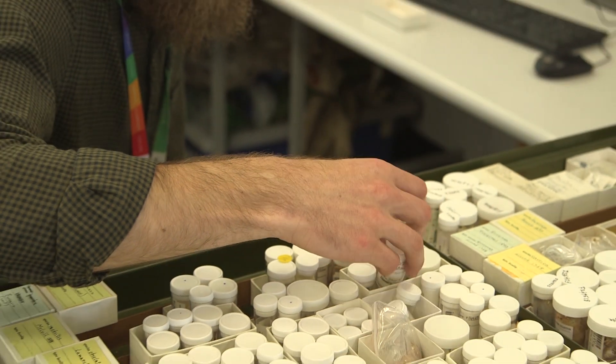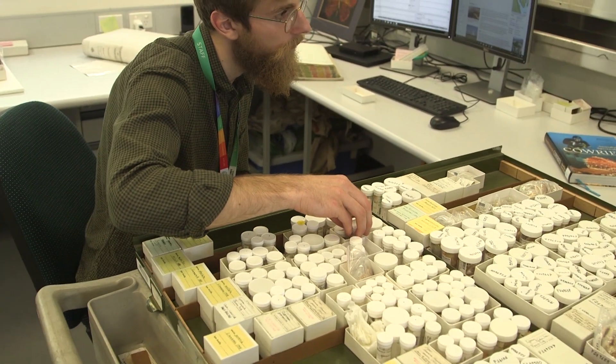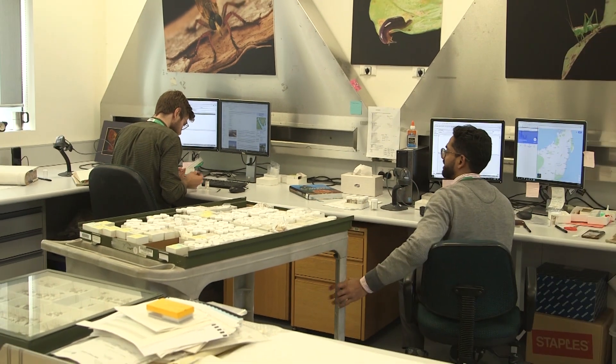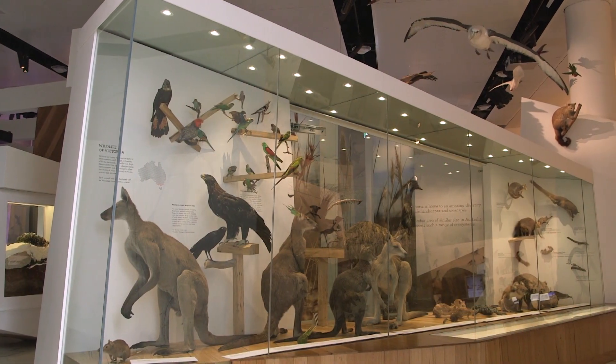They work very well together, and so what's here now is our living collection, but what's in a museum or a herbarium gives us the snapshots of what was found at first contact with European colonisers, or what was historically found in an area.